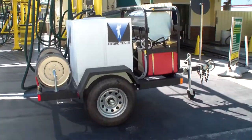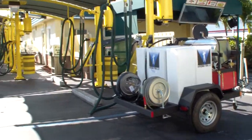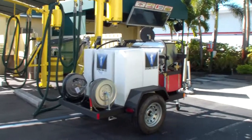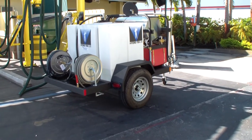We already have the portable Hydro Tech hot water machine at this other location. This is going to handle two locations in South Miami. That is the Just Add Water Trailer Package.